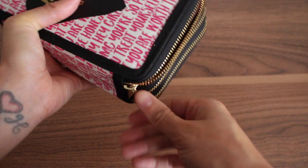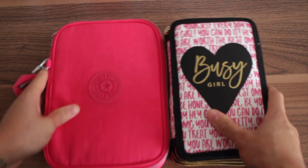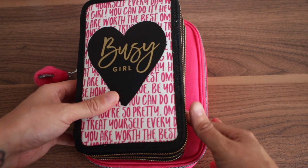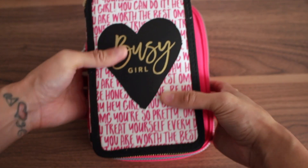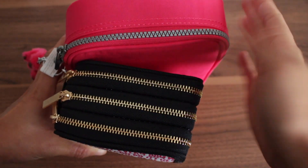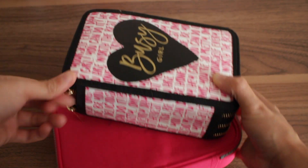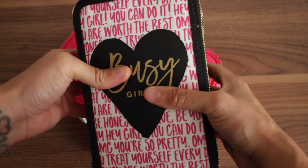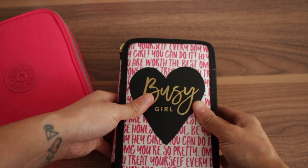I want to compare the size of the Recollections to the Kipling. Here's the Kipling zipped up for reference — the Kipling is taller and wider than the Recollections. But the Recollections is deeper. They have a similar type of backing, and on the Kipling you can slide a pen in there too. Overall the Recollections is more compact and easier to carry around since nothing moves around inside.